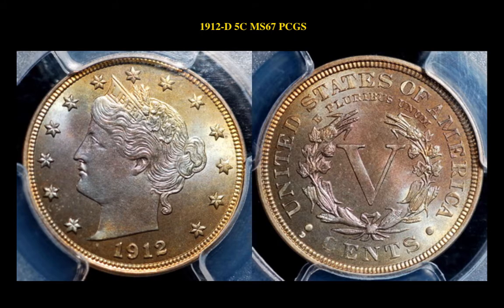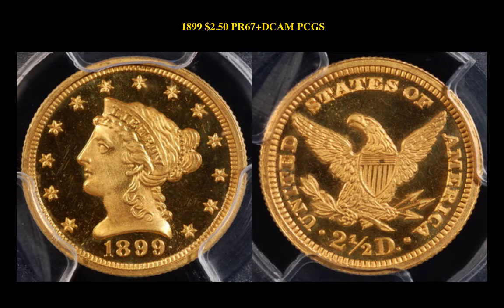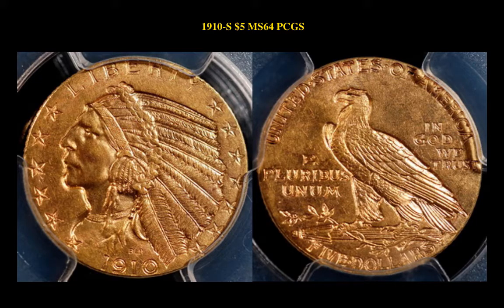The next coin is the 1912 D Liberty Nickel PCGS MS67. This is currently for sale at $60,000. The next gold coin is the 1899 Liberty Head $2.5 PCGS PR67 Plus Deep Cameo. This is currently for sale at $58,500. The final coin is the 1910 S Indian $5 PCGS MS64 Gold Piece. This is currently for sale at $32,500.